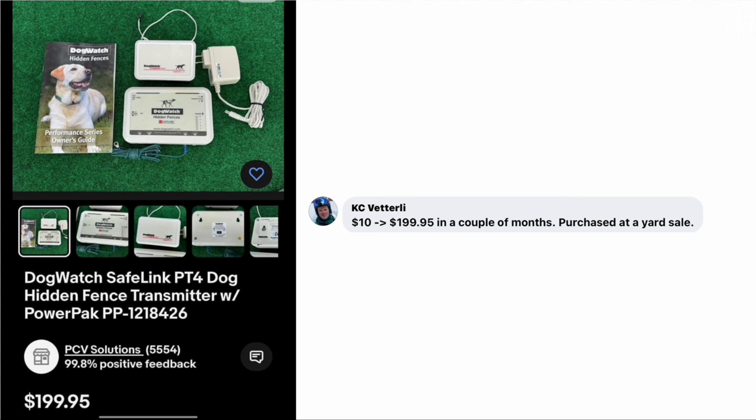Next is KC — $10 into $199.95 in a couple of months. Purchased at a yard sale: Dog Watch Safe Link dog hidden fence transmitter with power pack. Paid $10, turned into just under $200.